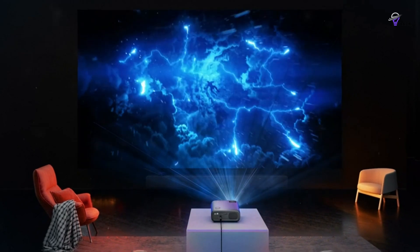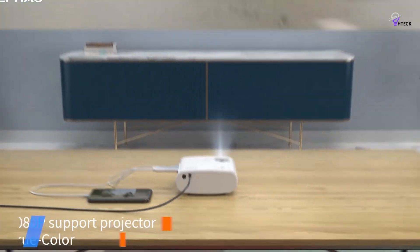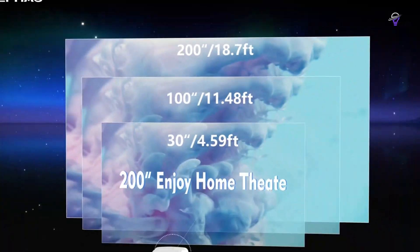Whether you're looking to enhance your viewing experience at home, in a dorm, at a conference, or even outdoors, a portable projector is an ideal solution and offers advantages that even the best TV cannot match, like portability, image size, and more.